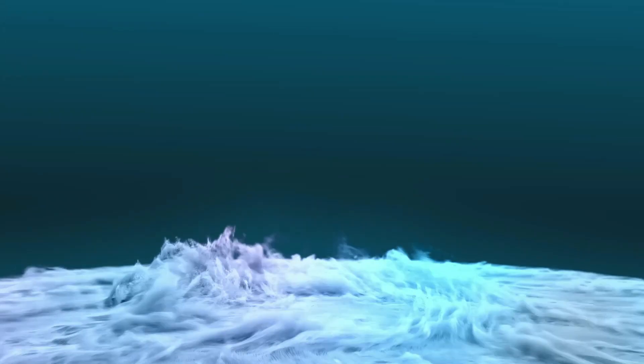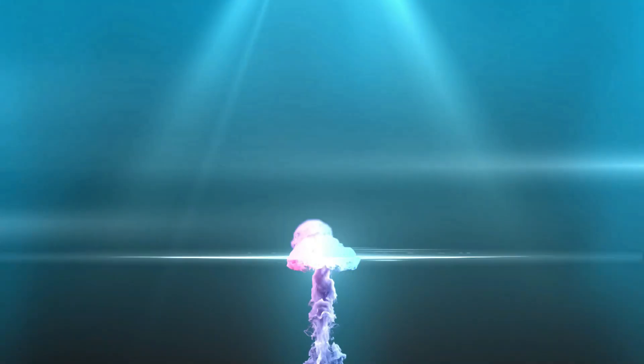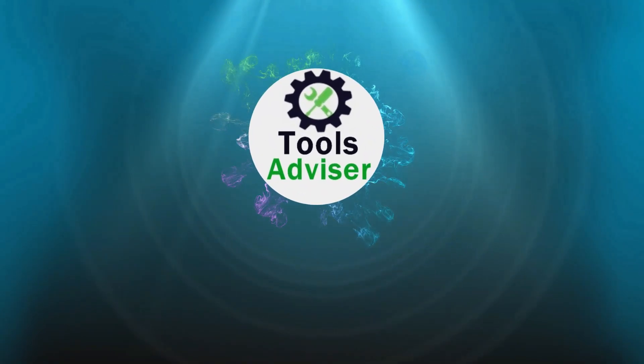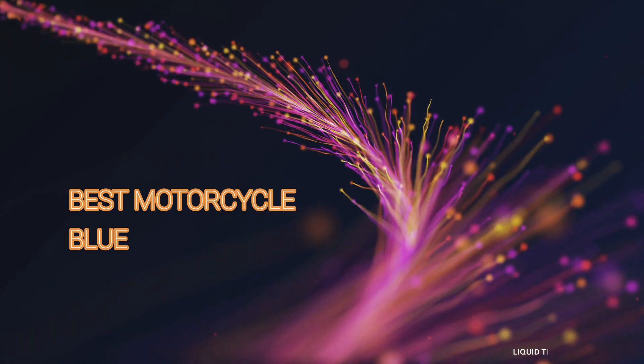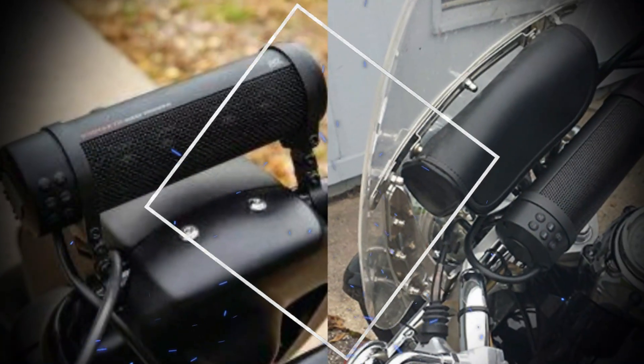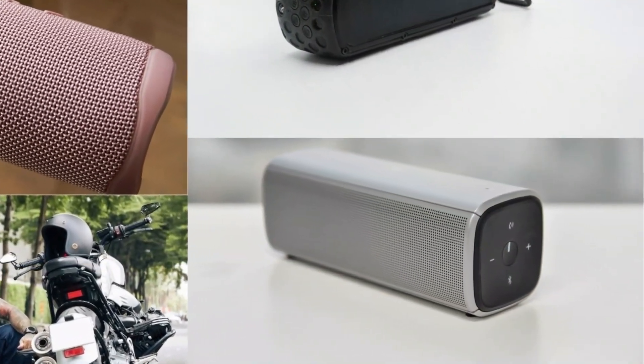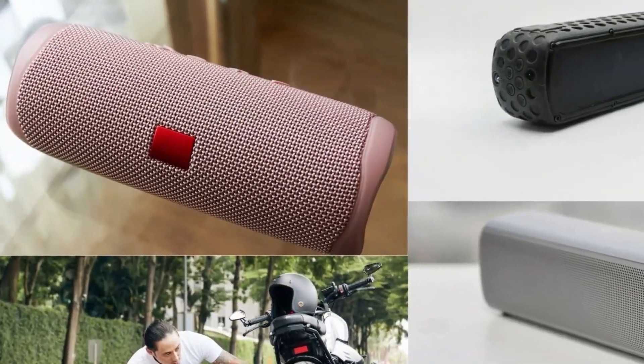Hey viewers, welcome to the best tool review channel on YouTube. To make this video, we analyzed hundreds of products and picked only the best tools for you. Please subscribe to our channel for more guides and check the description box below for product links and updated prices. In this video, we're going to be checking out the 5 best motorcycle Bluetooth speakers you can buy right now. Let's get started.